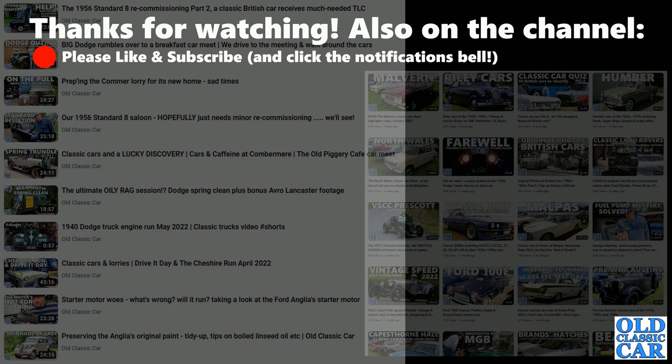If you've not had a look around the channel before, please have a look before you disappear — there are literally hundreds of videos: show visits, museum visits, walk arounds, and so on. There should be something there for most people. Anyway, thank you very much for watching, and there'll be more videos along very very soon. Bye for now.